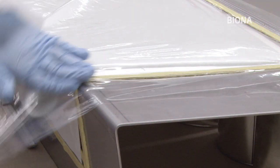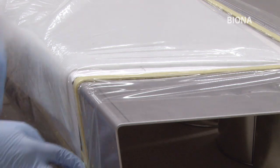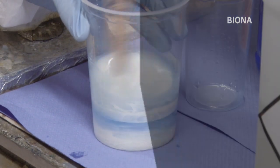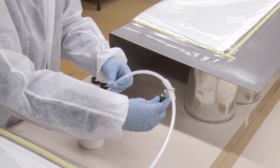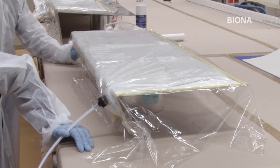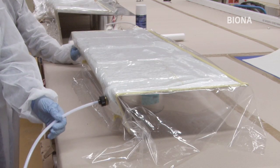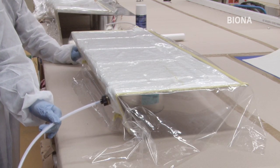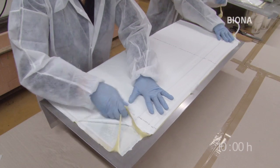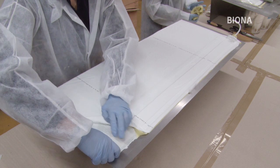Luftdicht verschlossen wird die künftige Lamelle unter einer Vakuumfolie. Im nächsten Schritt wird das Harz angerührt und an einen Kanal angeschlossen, der ins Innere des Aufbaus führt. Ein Vakuum wird erzeugt, das Harz eingesogen. Mindestens zehn Stunden dauert das Aushärten, dann kann die neue Lamelle ausgepackt werden.